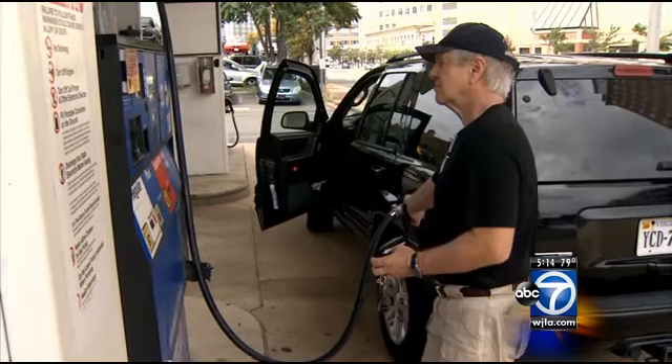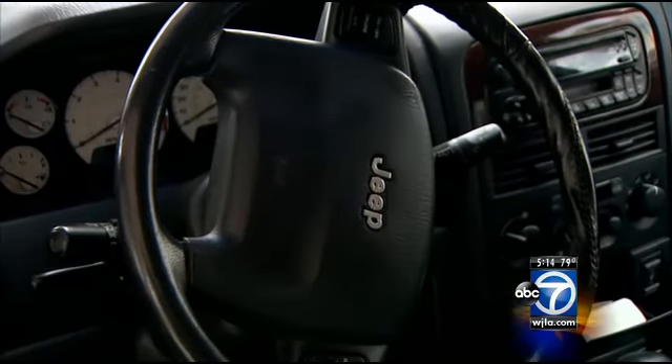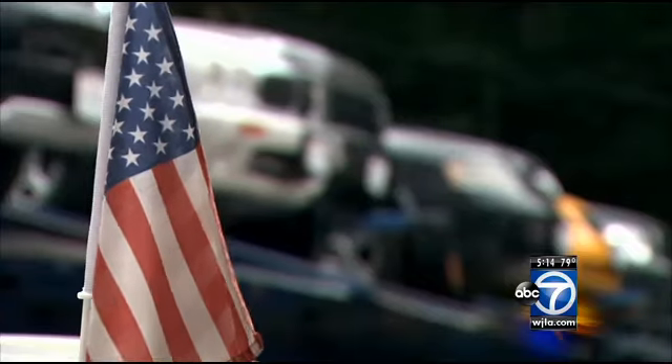Rick Epstein's Jeep has stood the test of time. It's lasted 13 years, but seeing the high number on his odometer has fueled his search for a new ride. He's looking for unbiased, neutral information. Epstein and other car shoppers and owners will soon get it, thanks to the feds.